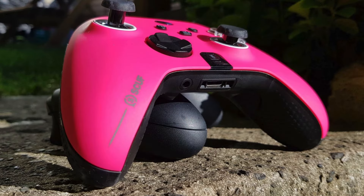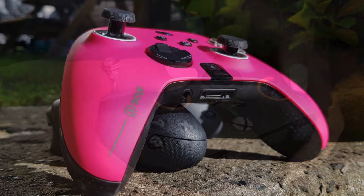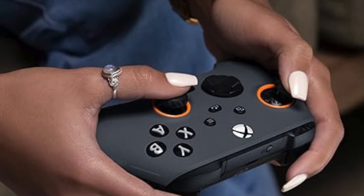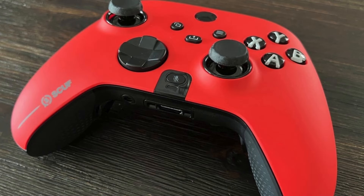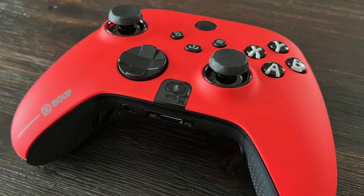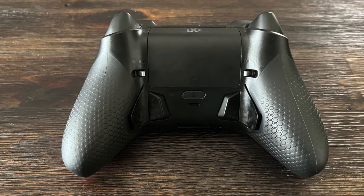Customization is at the heart of the Scuff Instinct Pro 2. The controller's faceplate is easily swappable, allowing players to personalize their controller's look. Additionally, the thumbsticks are interchangeable, letting users choose from different heights and shapes to suit their playstyle. With its robust build quality, responsive buttons, and extensive customization options, the Scuff Instinct Pro 2 stands out as a top-tier choice for gamers looking to enhance their gaming experience and gain an edge in competitive play.